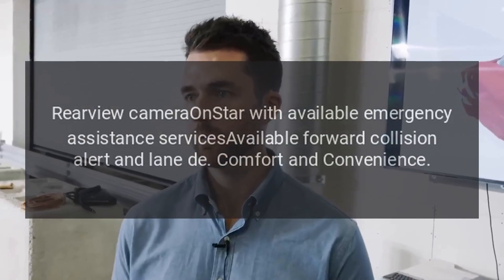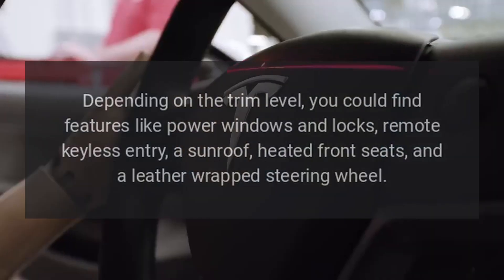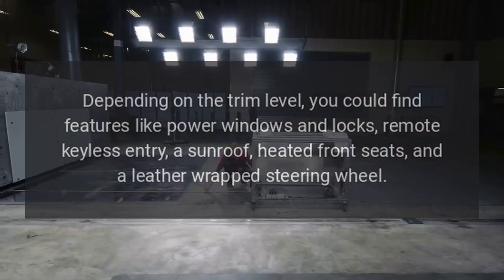Comfort and Convenience: Depending on the trim level, you could find features like power windows and locks, remote keyless entry, a sunroof, heated front seats, and a leather-wrapped steering wheel.